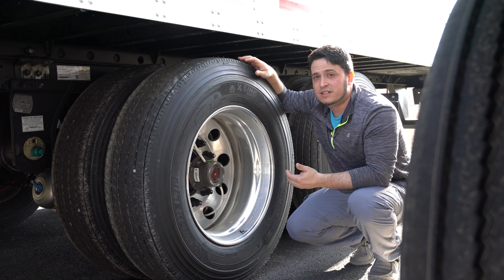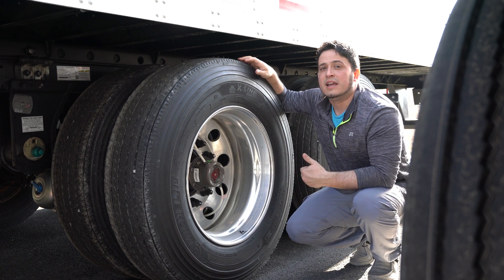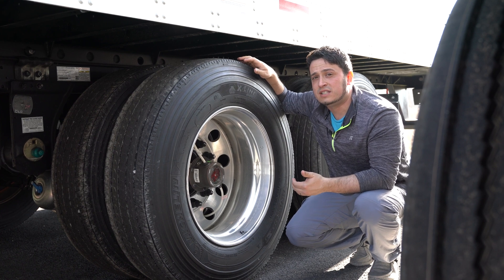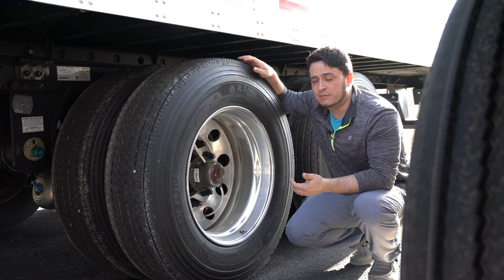Automatic tire inflation systems help monitor tire inflation pressure and re-inflate tires to the desired pressure range. The system relies on the vehicle's compressed air tanks or draws air directly from the surrounding environment.